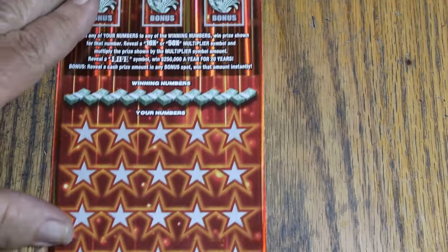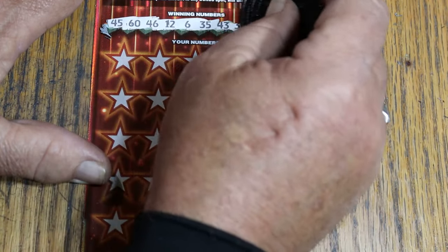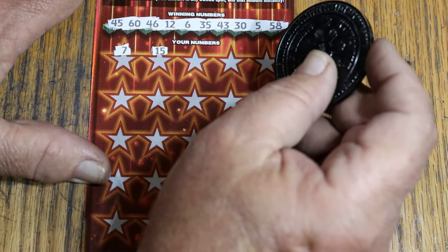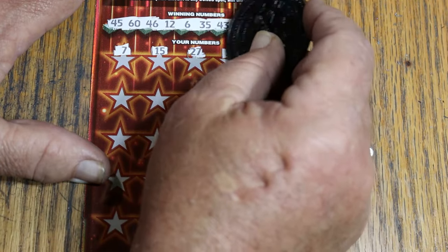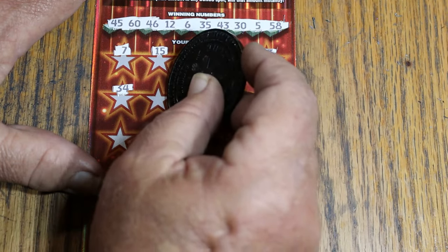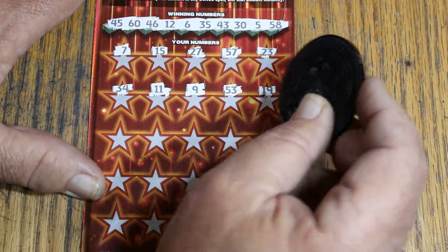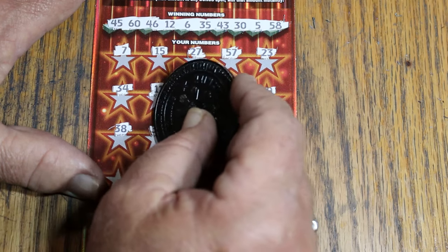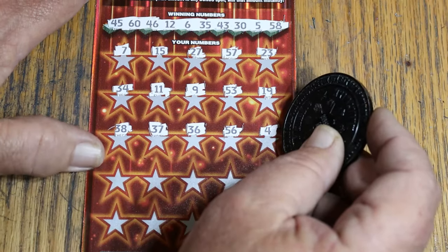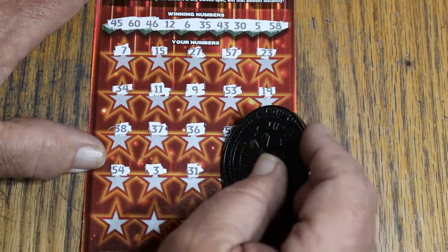Let's see what ticket 11 does. Winning numbers: 45, 60, 46, 12, 6, 35, 43, 30, 5, and 58. Grid numbers coming up: 7, my number 15 but no help, 27, 57, 23, 34, 11, 9, 53, 19, 38, 37, 36, 56, 4, 54, 3, 31, 44 club.